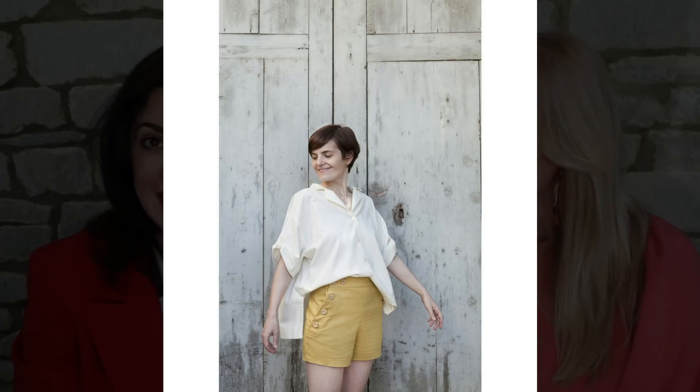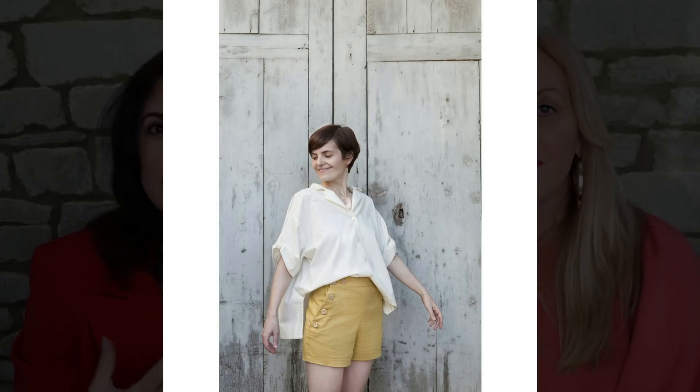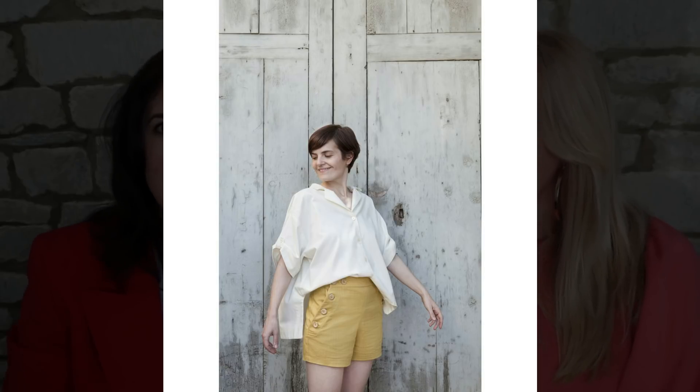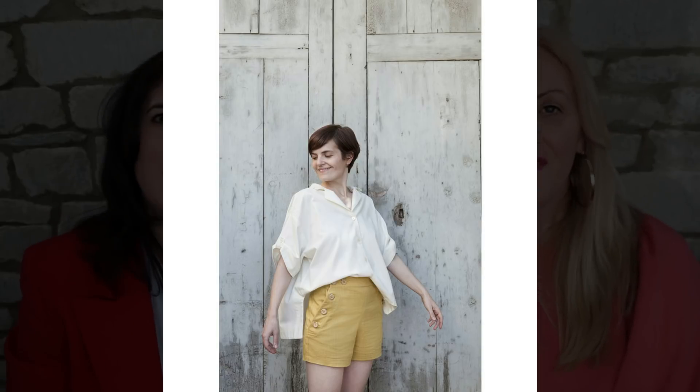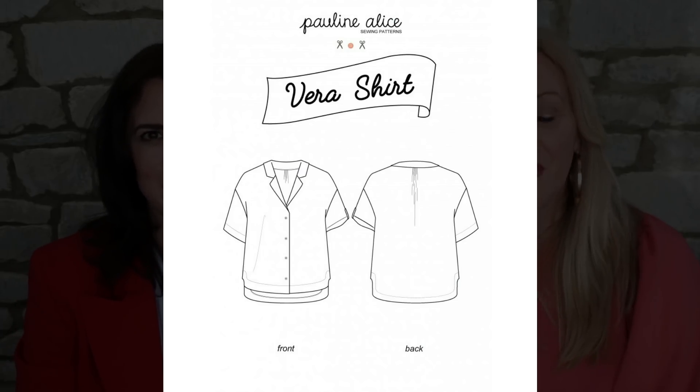To help you create that more billowy effect that we saw on Alberta Ferretti, we've gone for the Vera shirt by Pauline Alice, which is basically an oversized shirt — kind of high-low. You can style this in so many different ways, but I can just imagine this being perfect for that half-tucked-in look. Made in a really light, billowy fabric it would be really really gorgeous.